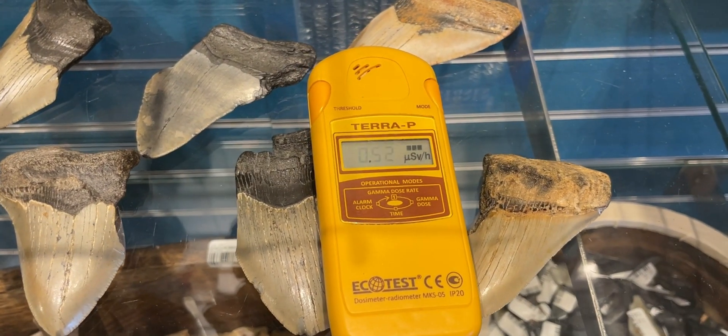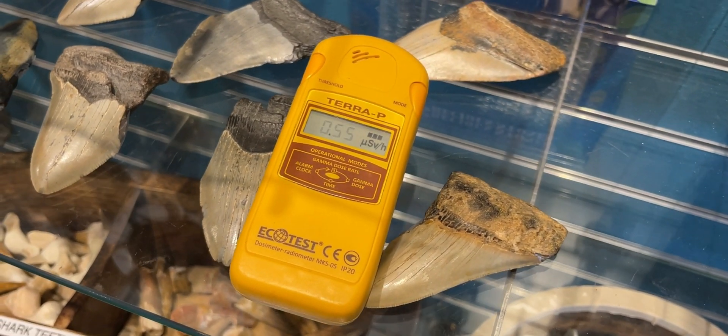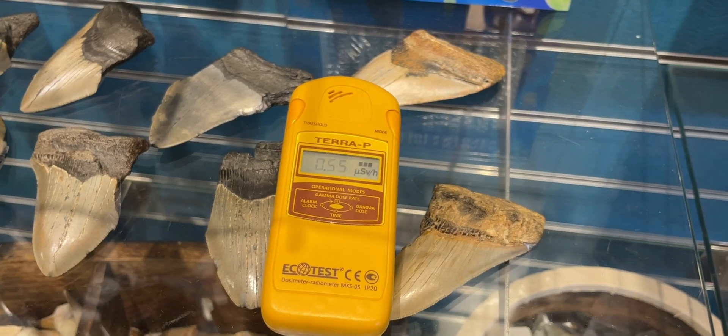I had heard before that sometimes they can be radioactive, so I quickly took out my Geiger counter and got very excited when my meter started showing increased levels of radiation. Of course, I couldn't leave without taking one home, and here I am.